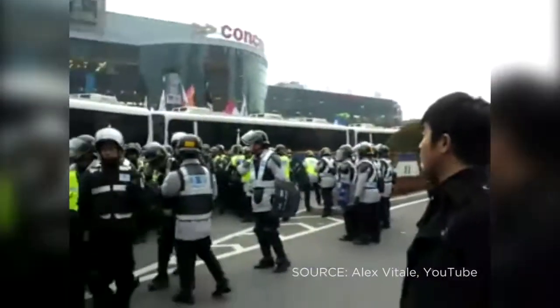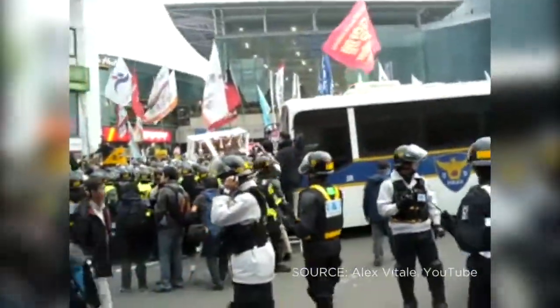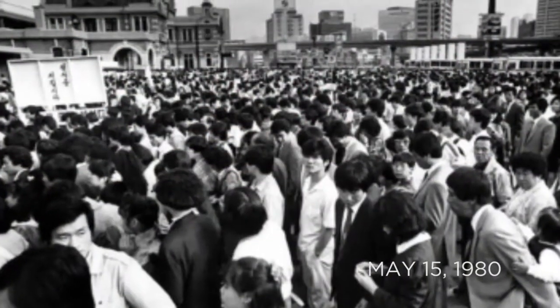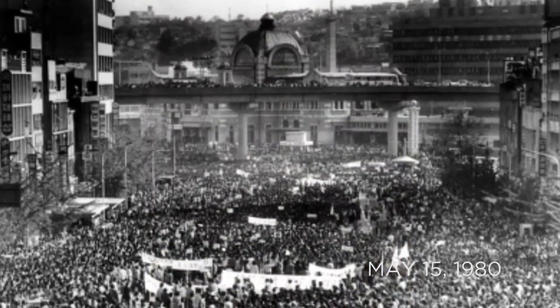The place is also of special historical significance, as mass protests have been held on the square in front of the station — most notably the major 1980 protests, when 100,000 people gathered here protesting against the military regime ruling South Korea.